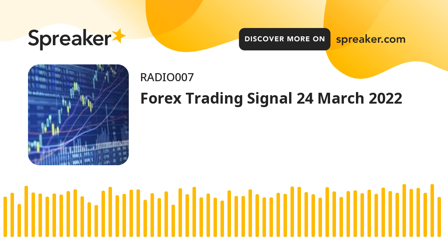Good day Forex trader. Your EUR/USD Forex signal: more downside ahead of EU and US flash PMIs.